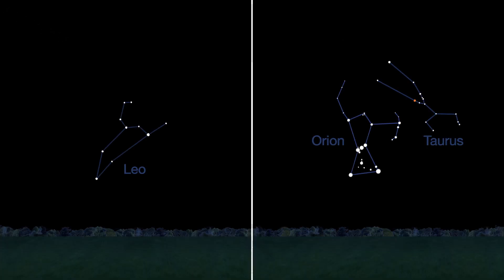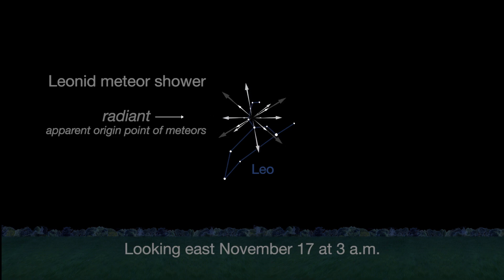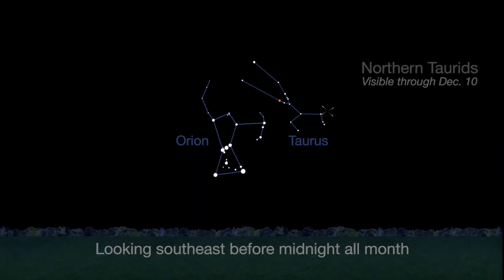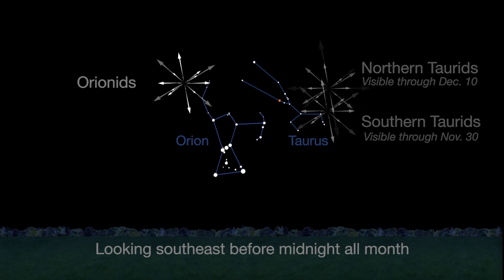There are three meteor showers this month, but none of them will present high numbers of meteors at their peak. The Leonids peak on a moonless November 17th — expect no more than 10 meteors an hour around 3 a.m., the height of the shower. The northern and southern sub-branches of the Torrid meteor shower offer sparse counts of about 5 meteors per hour, but slow, bright meteors are common. The nearby November Orionids peak on the 28th; in contrast to the Torrids, the Orionids are swift, but don't expect more than 3 meteors per hour.